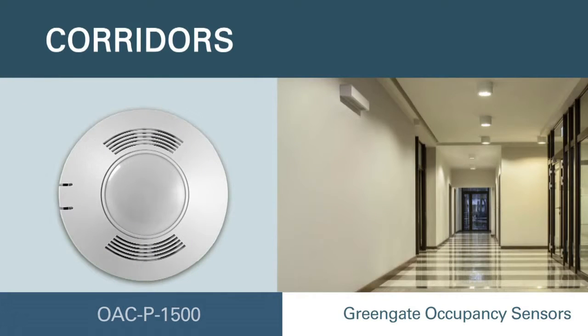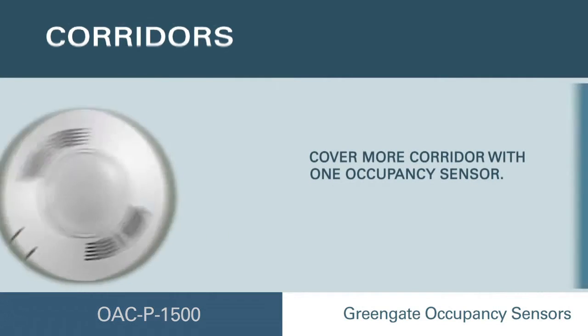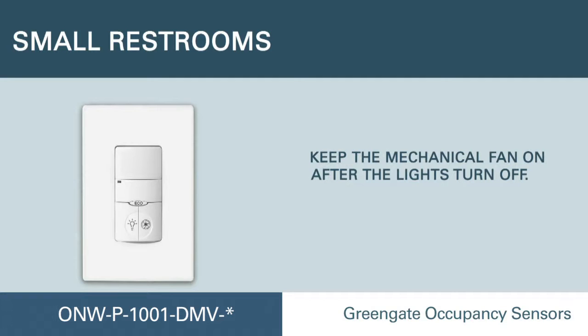Use the Green Gate ceiling-mounted sensor to cover more corridor with one device. This Neo Switch wall station can keep the mechanical fan on after the lights have turned off.